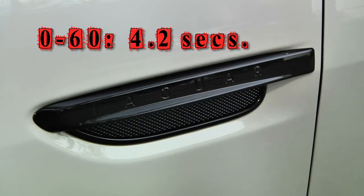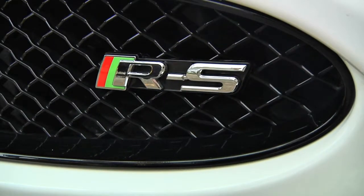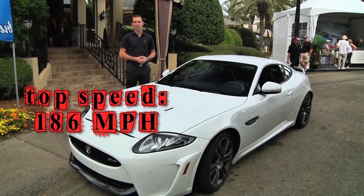That combination winds up resulting in about a 4.2 second zero to 60 time. Beyond the zero to 60, this is also the fastest road car that Jaguar has ever made, with a top speed of 186 miles per hour.